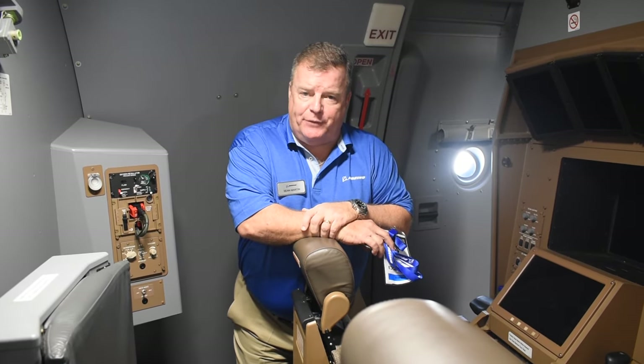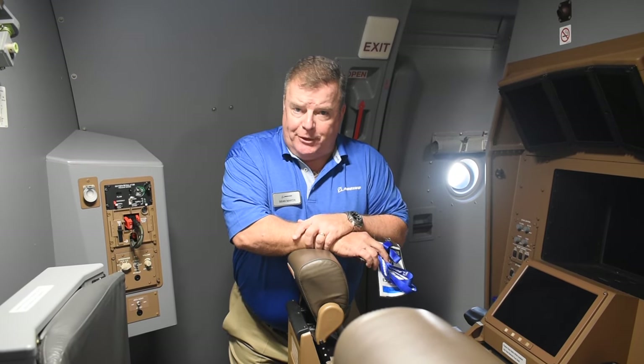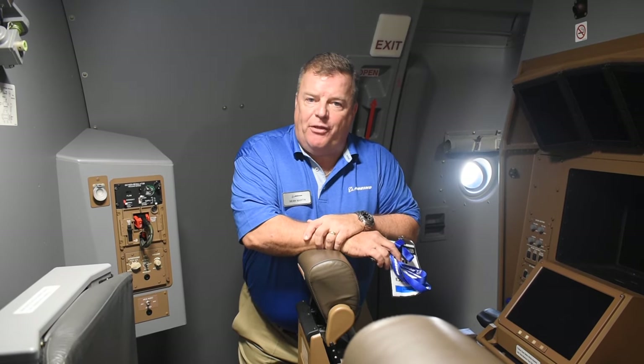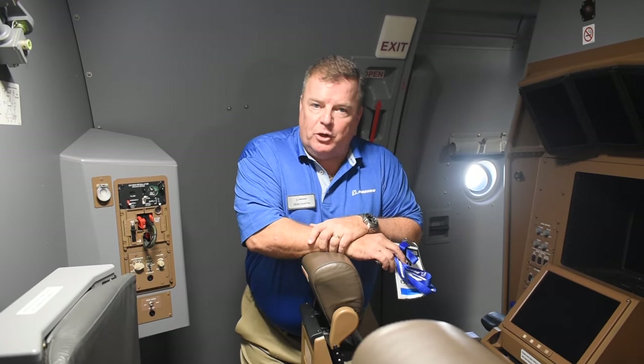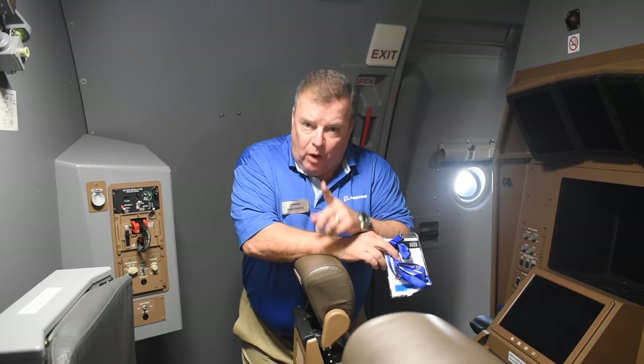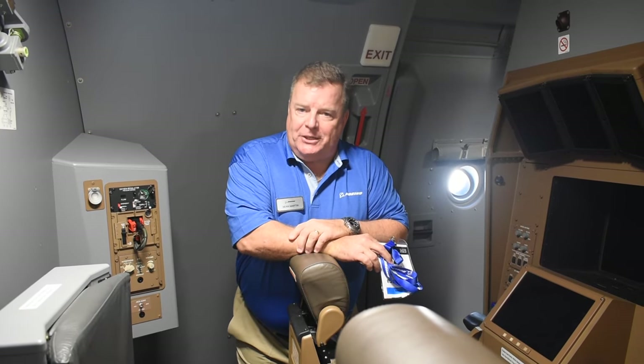When we talk about passing fuel at altitude, we're talking about at speeds up to 350 knots and as slow as 180 knots, from the surface up to 35,000 feet. The airplane is extremely capable, and it's built on day one to be a tanker and then to do the cargo-passenger dual-role mission.